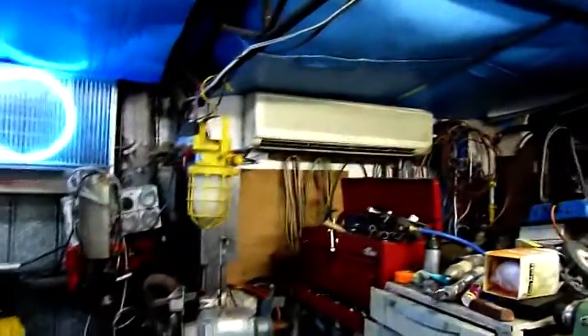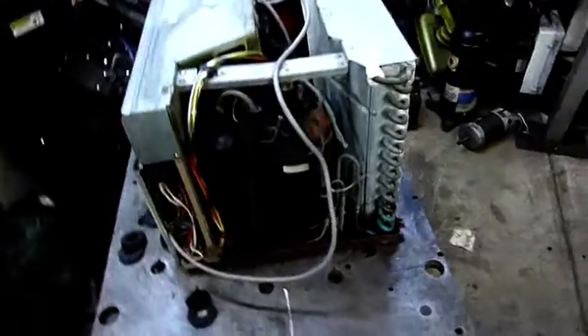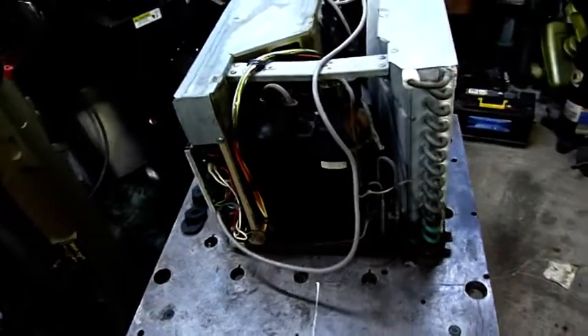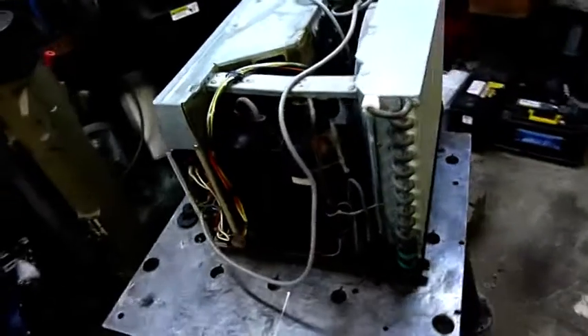And like my heat pump tonight — that Fujitsu up there — it's pretty much sitting on the defrost timer every 10 or 15 minutes. It does not like it tonight. It is really cold. I'll try and get a good video of that coil frozen up — it goes solid white.